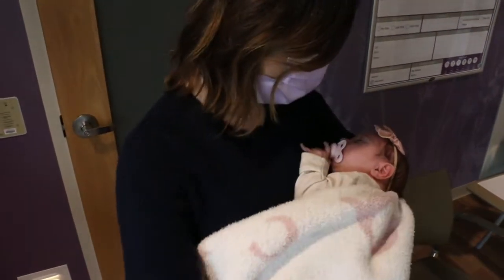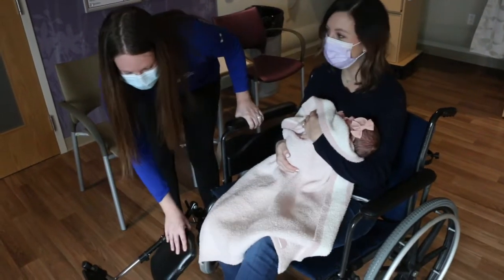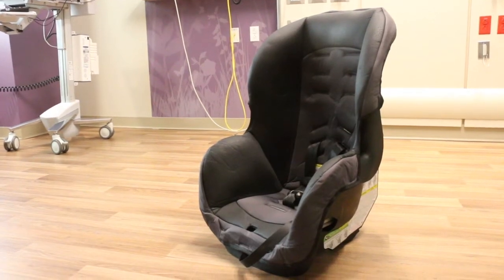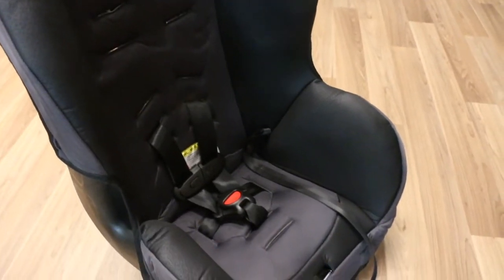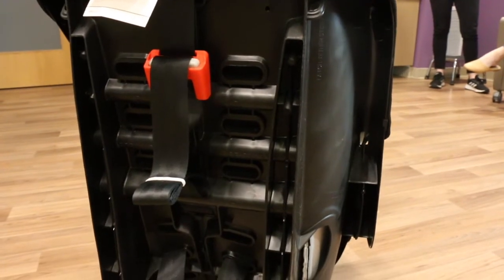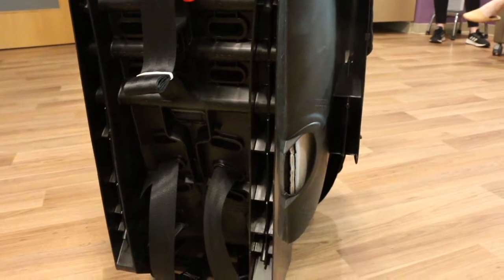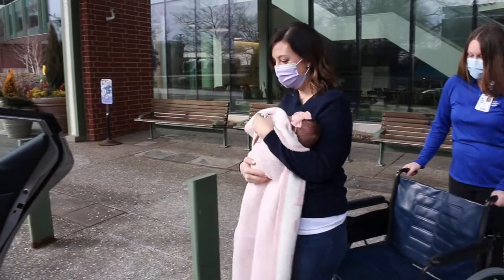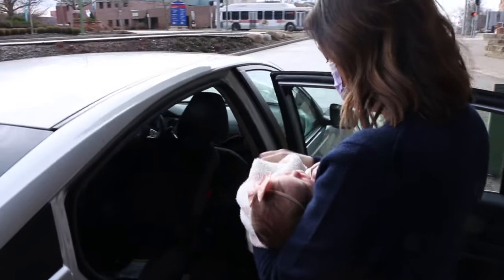Akron Children's cares about the protection of your baby and provides brand-new convertible car seats to families in need. This car seat is safe for newborns starting at five pounds and includes higher sides to provide extra head protection in the event of a crash. It grows with your baby and can be used until your child weighs 65 pounds or is 54 inches tall. It's important your car seat is installed before your baby is born. If you need help, Akron Children's nationally certified car seat technicians are here to assist you.